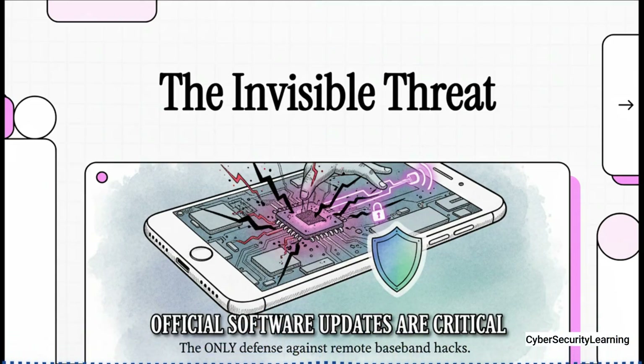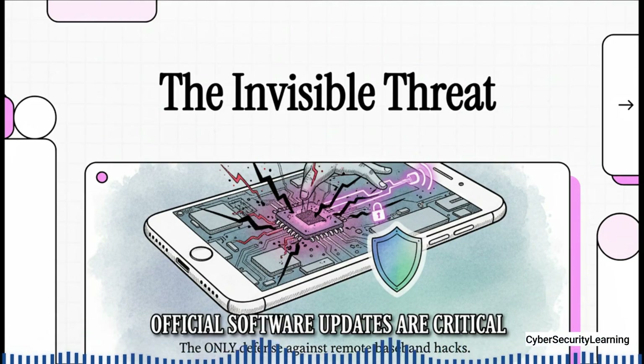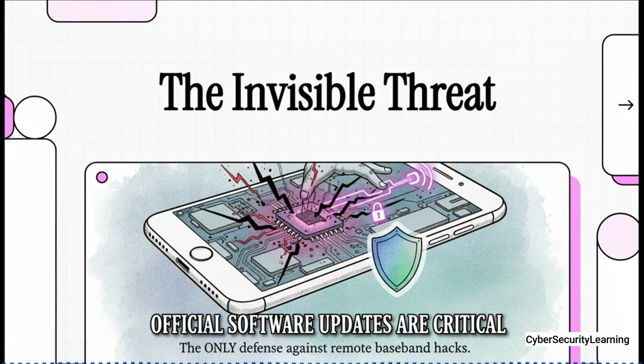Inside your smartphone, there isn't just one computer — there are two. You know the first one: it runs your apps, your camera, your whole digital life. But the second one is a ghost. It's a completely separate computer with total control over every signal your phone sends or receives. And it could be a spy sitting right there in your pocket.